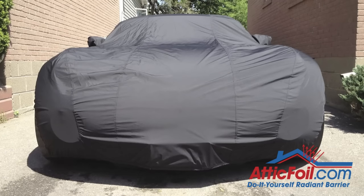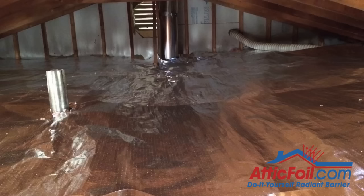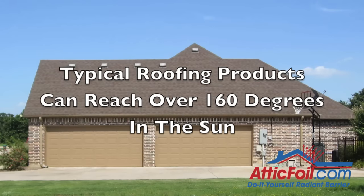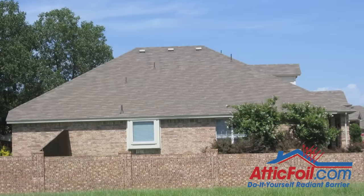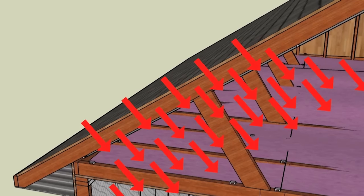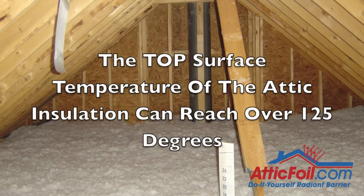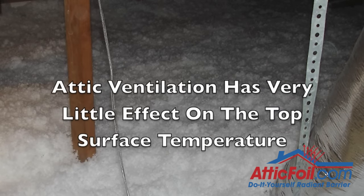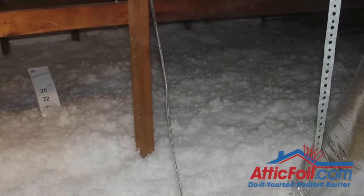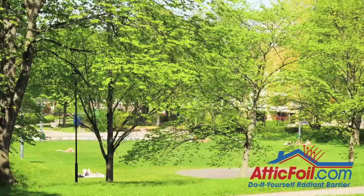Different products absorb or reflect heat at different rates — this is called the reflectivity of a product. The higher the reflectivity, the less radiant heat it will absorb, and essentially the object will stay cooler. Most roofing products are great at absorbing radiant heat. A typical dark-colored roof can easily reach over 160 degrees on a hot summer day. Once this happens, the roof starts emitting radiant heat just like the iron, and the insulation — which is supposed to keep the heat out — starts to heat up. It's common for the top surface temperature of the attic insulation to reach over 125 degrees. This happens even at lower temperatures; on a 70-degree day, the roof might be 110 degrees, but the top of the insulation could be 100 degrees.